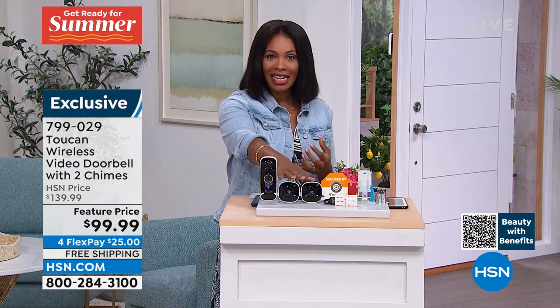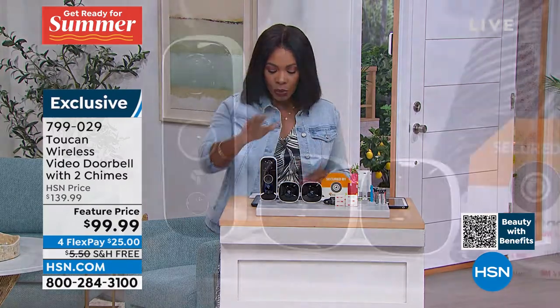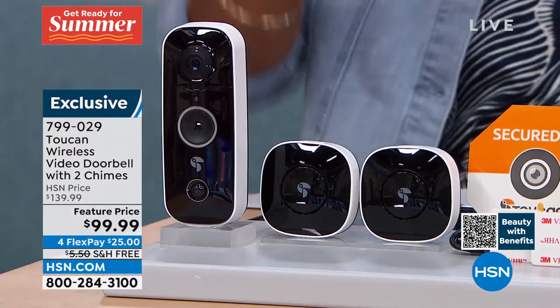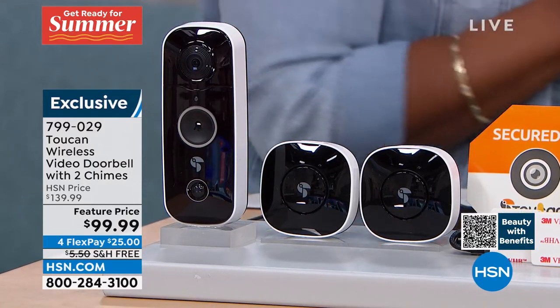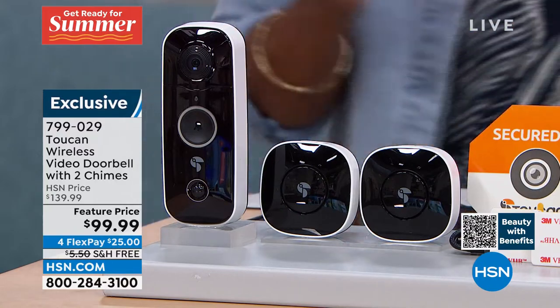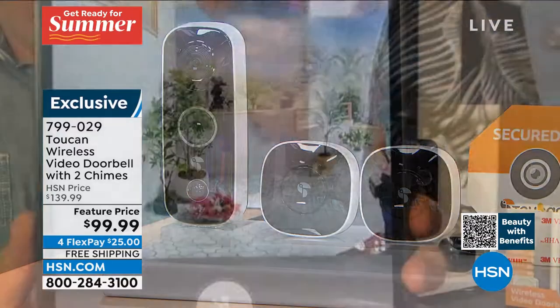When you consider the fact that most burglaries happen between 6 a.m. and 6 p.m., if I see someone on the front porch camera — who's out there? I hear an alarm, something's going on out there. I can see someone on the front porch camera.